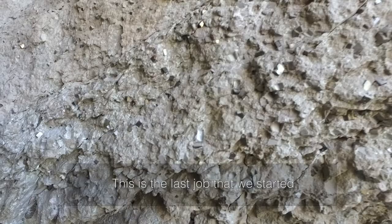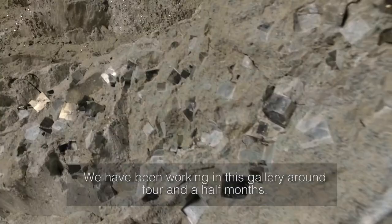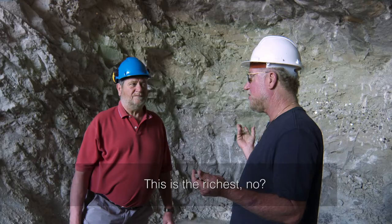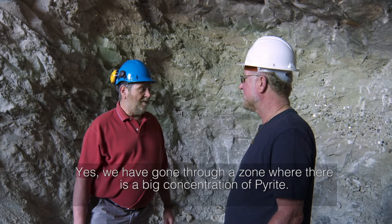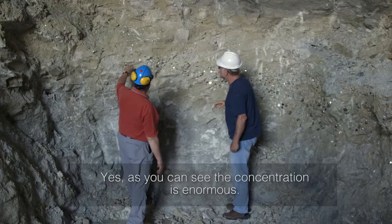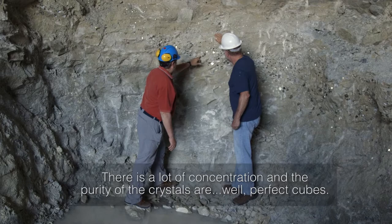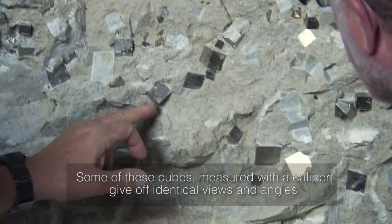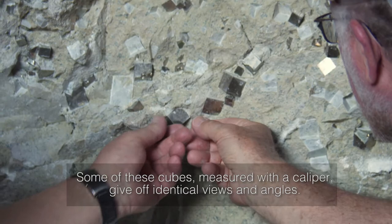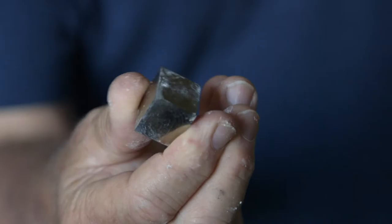This is the last work we've started — we've been working in this gallery for about four and a half months. We've been working in an area with a lot of concentration of pyrite — quality pyrite, large pyrite. The purest of the crystals are perfect cubes. There are some of these cubes that, measured with a caliper, give the edges and the same angles — in nature, that's not always very common. That's amazing. The perfect cube.